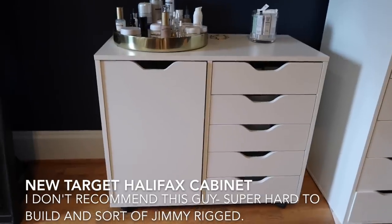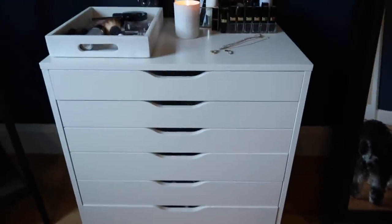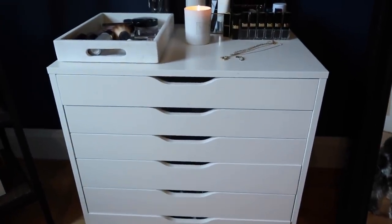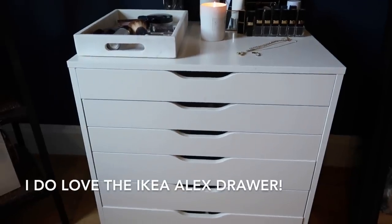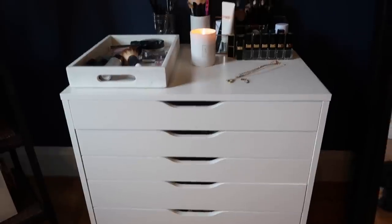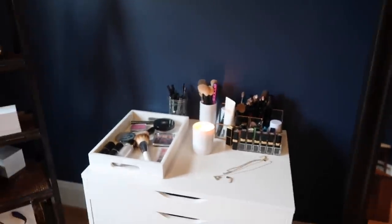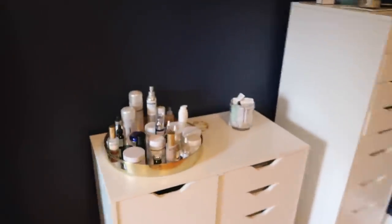Over here, this is the new one - this is the Target one and I don't like it as much as my Alex drawer. The Alex drawer is the one that I love, but because it's during COVID time I'm not able to go - they weren't shipping it out to my zip code. It did look like they have it in stock at the store but it's closed at the moment, so we went with this guy.